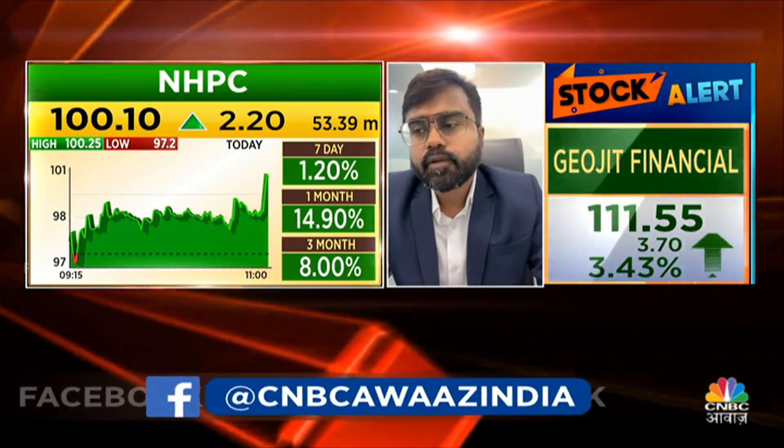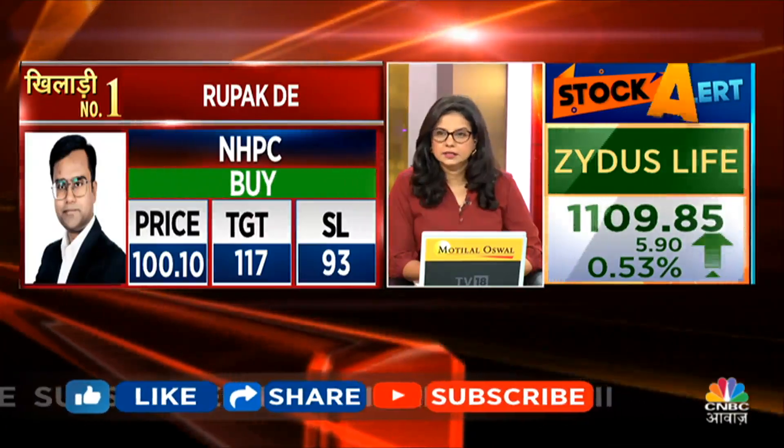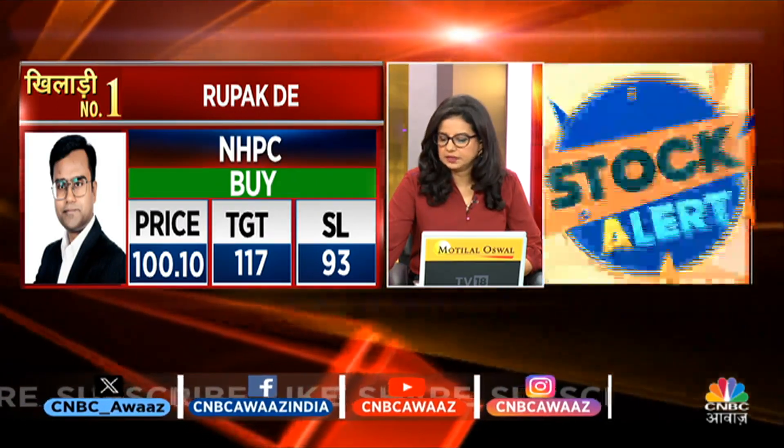Rupak, what's your third trade? My third trade is NHPC. On a smaller time frame, the daily chart has a breakout. In my opinion, the stock will head to 117. It will maintain a stop loss at 93. So NHPC is also a fast trade — target 117, stop loss 93.